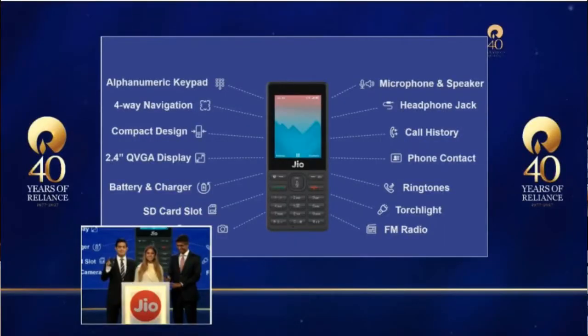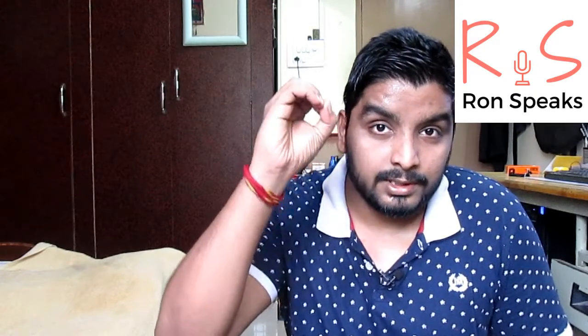This Jio future phone comes with many features such as an alphanumeric keypad, 2.4-inch display, SD card slot, battery charger, and most importantly voice command. It also has a camera and all other features. But the main selling point of this Jio future phone is that it is absolutely free — you pay zero for the phone.